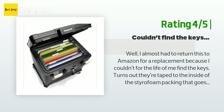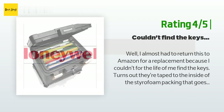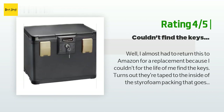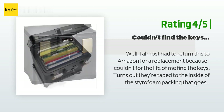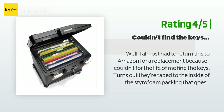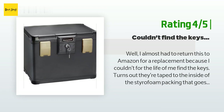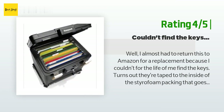Another happy customer said: 'I almost had to return this to Amazon because I couldn't find the keys. Turns out they're taped to the inside of the styrofoam packing on the front of the safe, but since that wasn't mentioned anywhere, I didn't find them until I pulled the styrofoam back out of the trash to repack the safe to return it. So far though, that's my only complaint — this thing is heavy and seems like it will get the job done.'